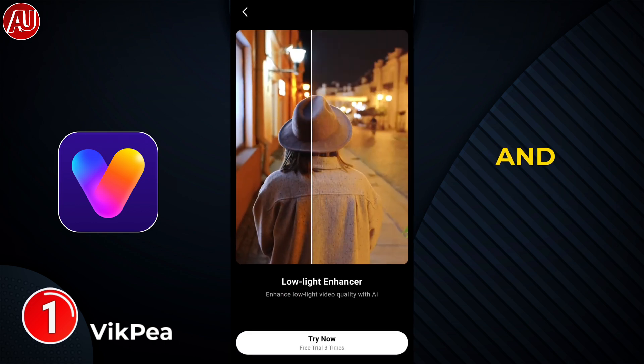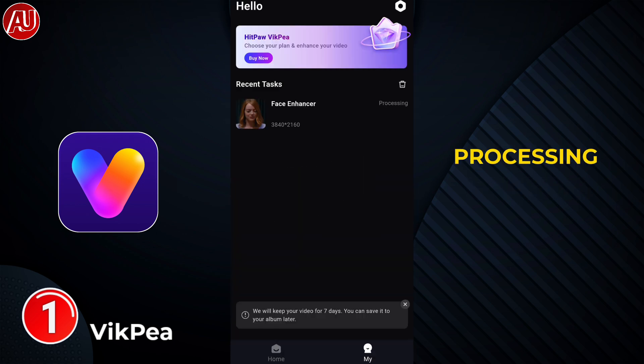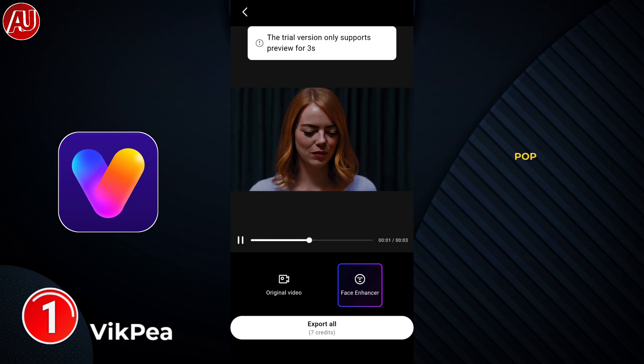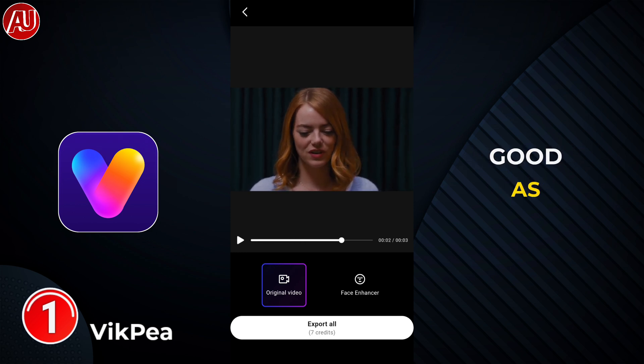We have right now three seconds of preview available free. Of course, you can try out all the models. Here is the processing — and you can see clearly, this is like a pop-up colors effect. It really enhances the video quality and brings out the details.